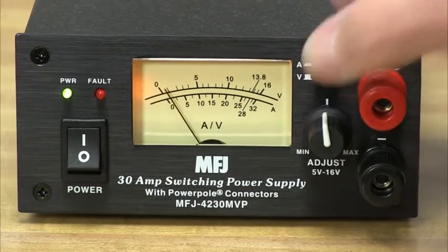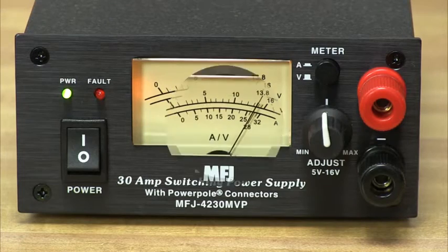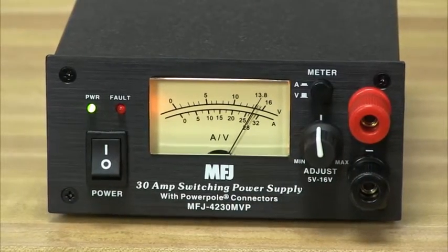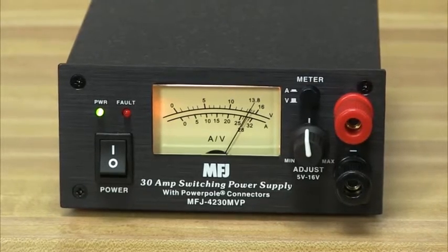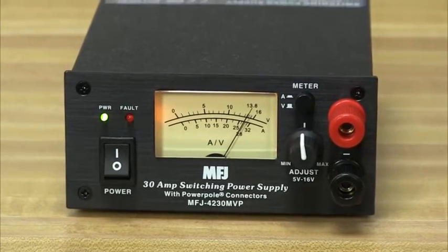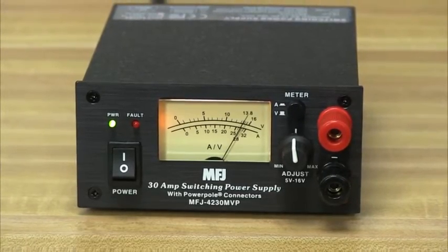The MFJ 4230MV power supply's front panel meter is selectable for voltage or amps. Excellent 75% efficiency and extra-low ripple and noise of less than 100 millivolts make this supply a clean source of power for your rig. Some competing switching power supplies generate objectionable RF hash in your transmitted and received signals, but the super-clean MFJ supplies meet all FCC Class B regulations.